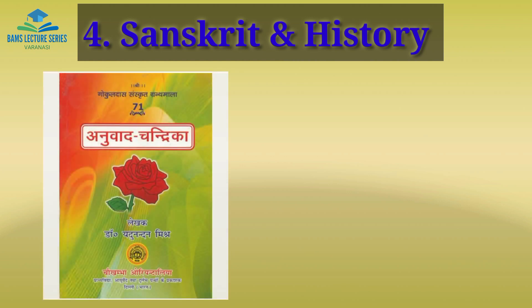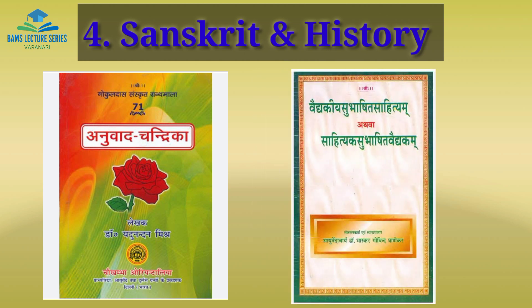The fourth subject is Sanskrit and History. You can refer to Anwar Chandraika in chapters 5 and 3. Dr. Yadunandhan Miss's book and Vedika Shubhasthani Shahityam are the best books for this subject.